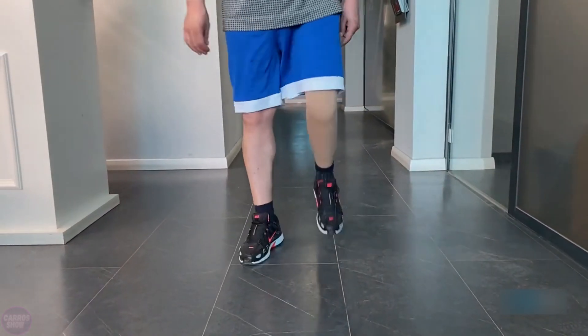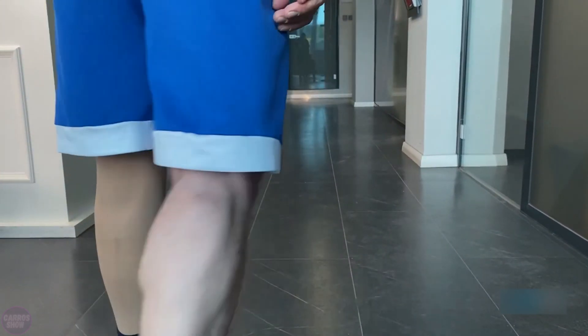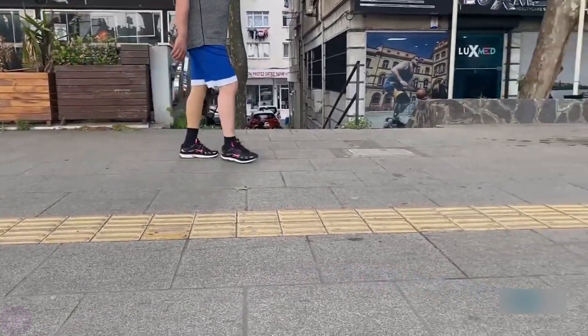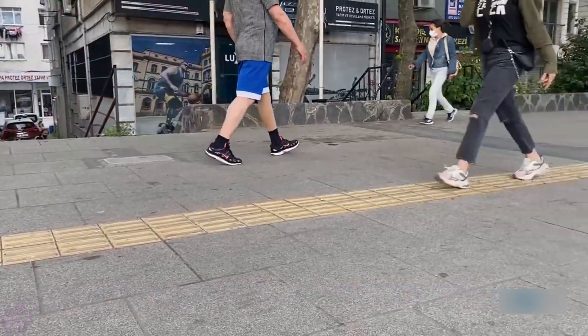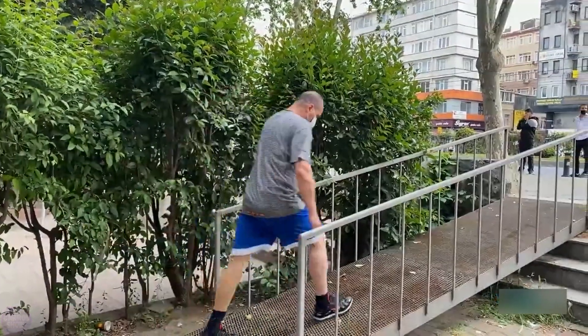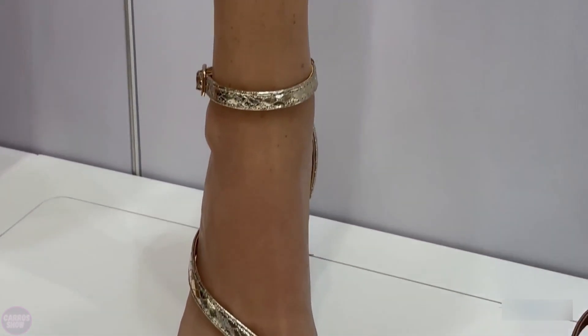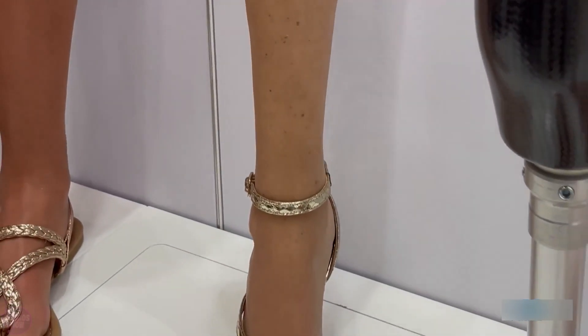Luxmed prosthetics reach up to 98% similarity with remaining limbs. They not only restore appearance but also provide partial functionality such as basic grip and touch, helping users regain a sense of normalcy. Luxmed is known for its personalized approach to patients, receiving high praise for tailored care and quality results.